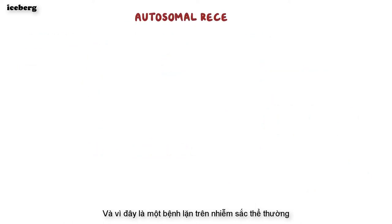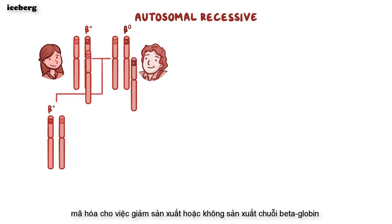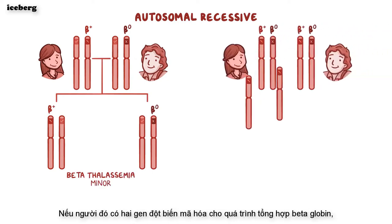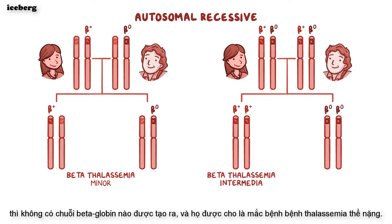Since this is an autosomal recessive disease, two mutated copies of this gene, one from each parent, are needed to develop the disease. If the person has just one mutated gene coding for either reduced or absent production of beta-globin chains, then they have beta-thalassemia minor. If the person has two mutated genes that code for reduced beta-globin chain synthesis, then they have beta-thalassemia intermedia. If the person has two beta-0 mutations, then no beta-globin chains are produced, and they have beta-thalassemia major.